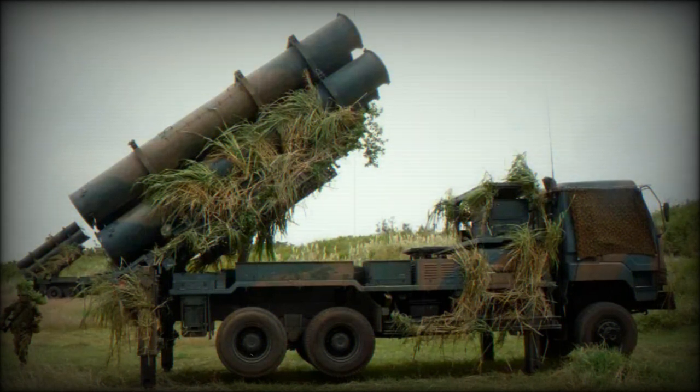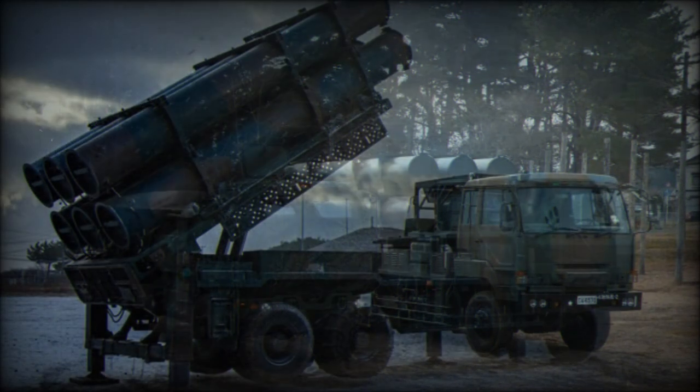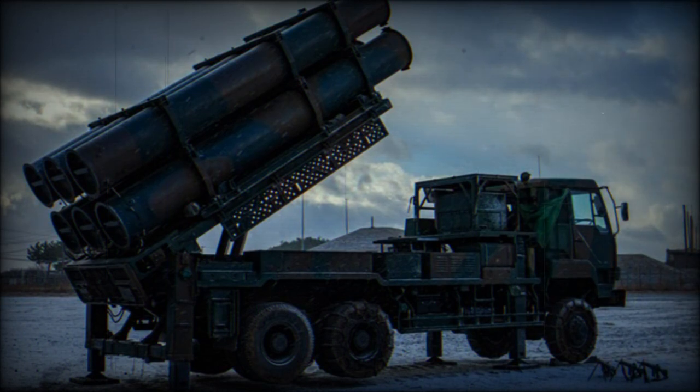This coastal defense missile system uses SSM-1 anti-ship missiles. It is a ground-launched version of the Type 80, or ASM-1, anti-ship missile carried by the Japanese F-1 and F-2 close support and anti-shipping fighters. The SSM-1 has a longer body with more fuel and an added booster, and is generally similar to the U.S. Harpoon, even using some of its components.